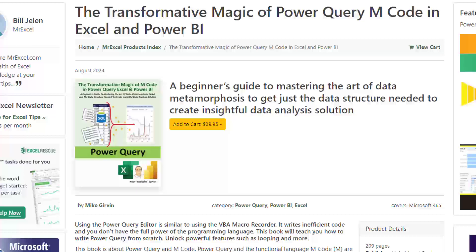Here's a great new book from Mike Girvin. It's called 'The Transformative Magic of Power Query M Code in Excel and Power BI.' In 209 pages, you're going to learn all kinds of great things.